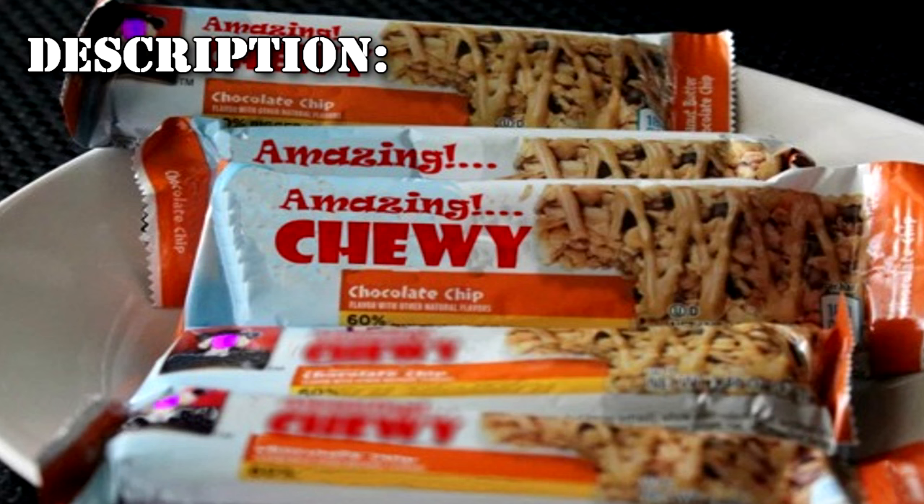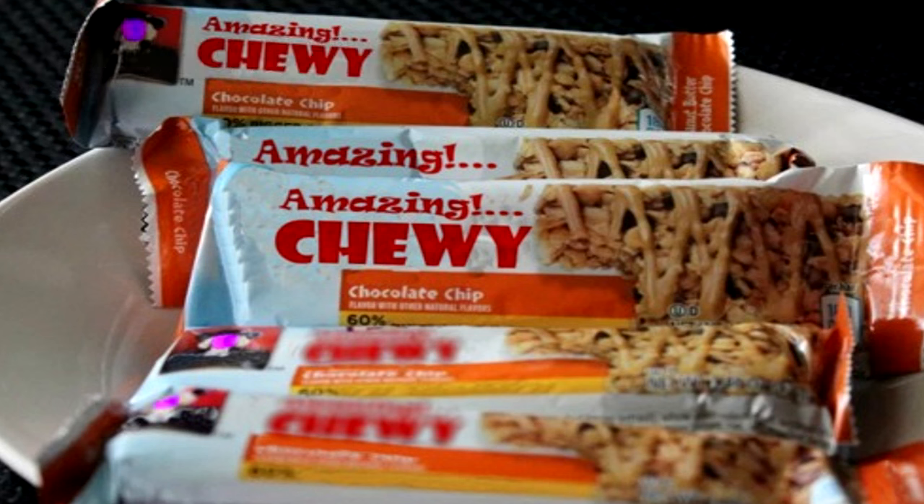RPC-451 is a variety pack of Amazing Co. granola bars containing 20 chocolate chip bars, 14 dark chocolate chunk, and 14 peanut butter chocolate chip. The object has "try em all" written on the back of the box in a Sharpie. Due to the urban location it was found in, analyzing handwriting for any POIs was considered not worth the Authority's time.